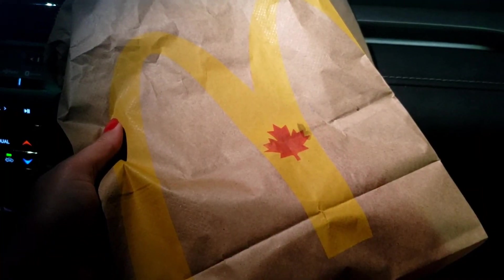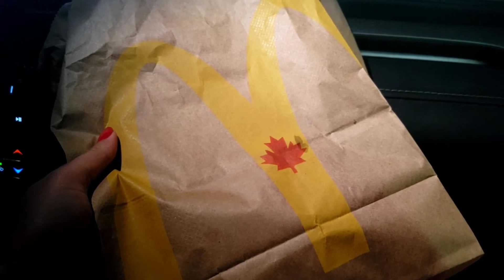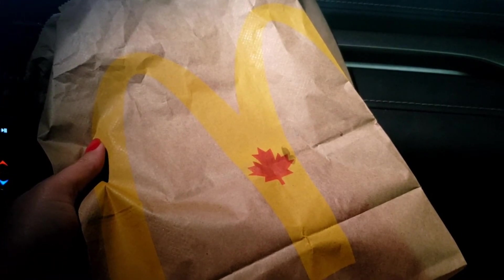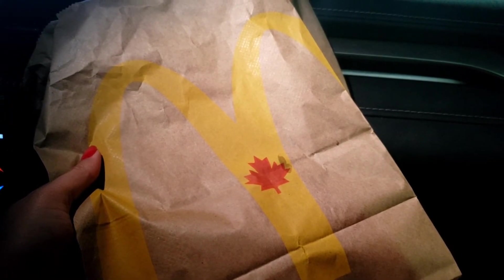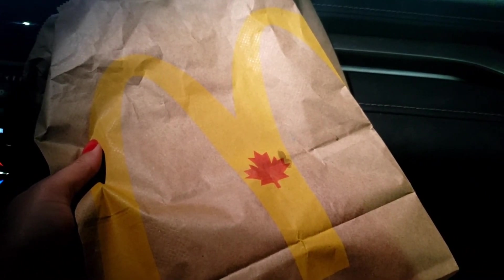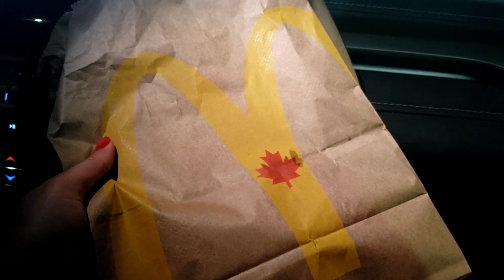So my overall review of McDonald's — the McChicken, the Filet-O-Fish, and the Junior Chicken. The McChicken was definitely the best out of all three. Second place would be the Filet-O-Fish, or it could be a tie between the Filet-O-Fish and the Junior Chicken — I didn't try the Junior Chicken myself, but according to my colleague, it wasn't the greatest but not bad either. Good job on the McChicken.